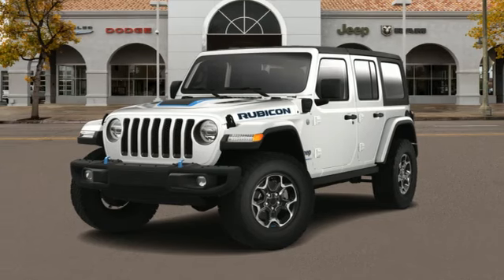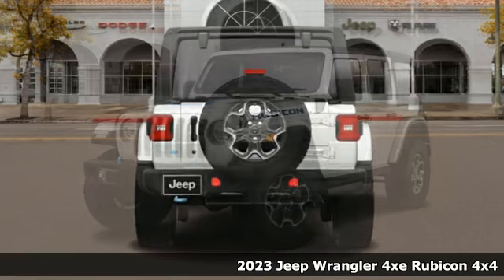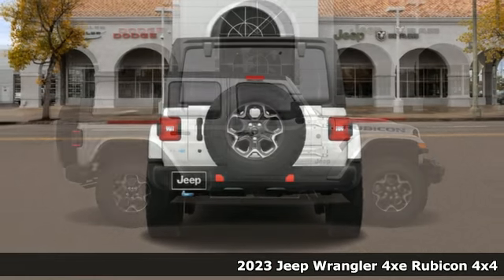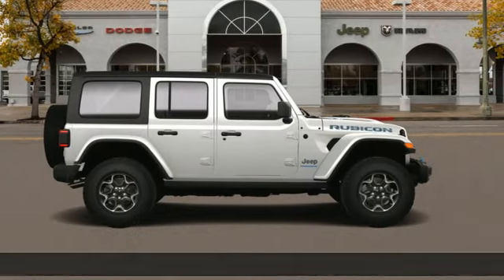Here's a new 2023 Jeep Wrangler 4xE. It may be electric, but it will still get you off the grid. This is how Wrangler does the plug-in hybrid.